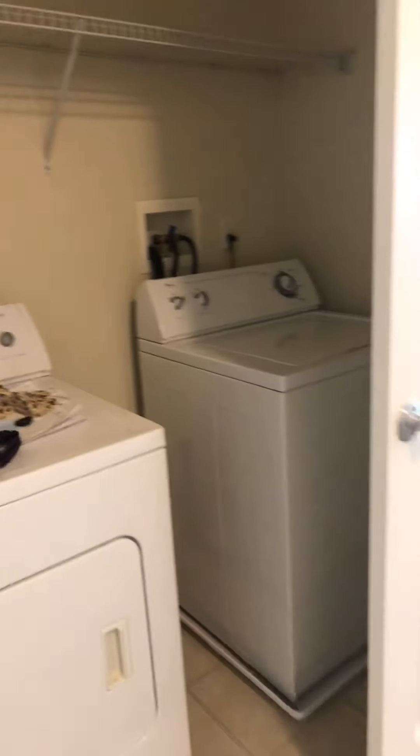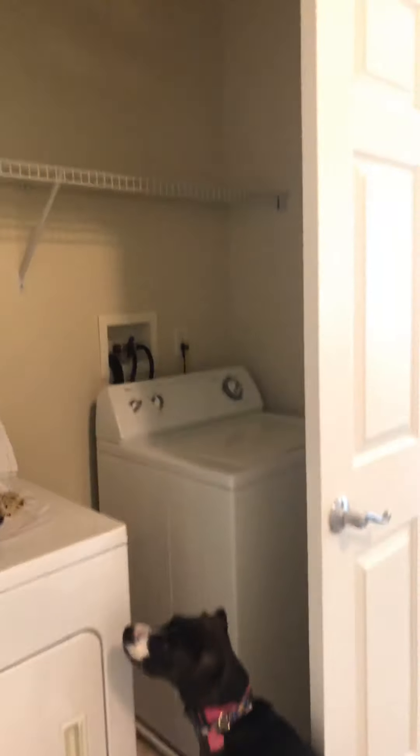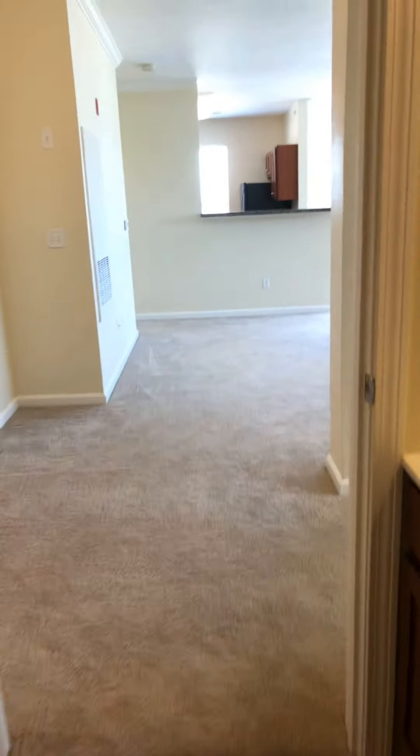Here is your washer and dryer — full-size washer and dryer in the unit. Here's a linen closet that goes with this bathroom. Lots of lighting, good countertop space, nice clean white bathtub.